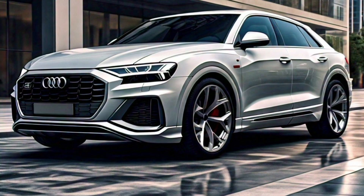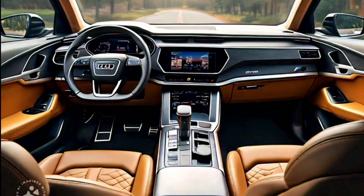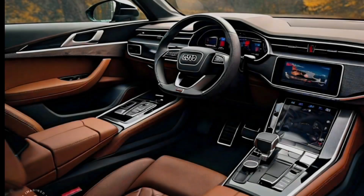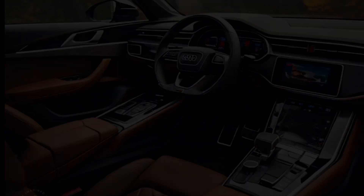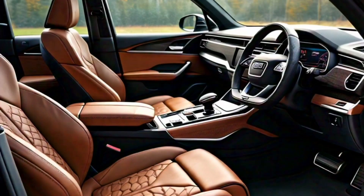Inside, the Q8 continues to impress with its luxurious and spacious cabin. Audi has introduced new upholstery options and upgraded infotainment and connectivity features to keep the Q8 on par with its rivals in the premium SUV segment.